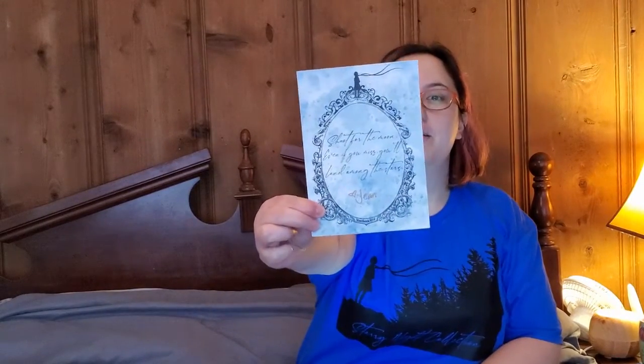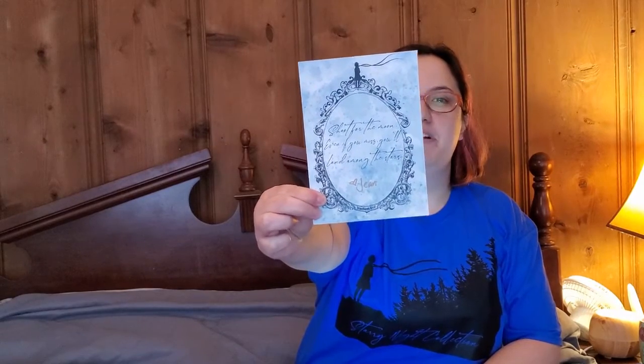And I'm back - I'm wearing the shirt, ta-da, from the box! I've also opened up that black envelope and it's this right here - very pretty. It's signed by Jean herself. It says 'Shoot for the moon, even if you miss you'll land among the stars.' Very pretty, and that was the whole box that you saw earlier. This shirt is indeed very comfy and soft, just in case you wanted to know.